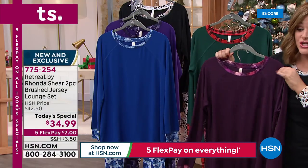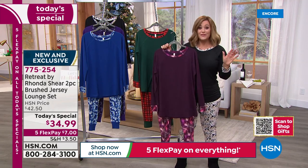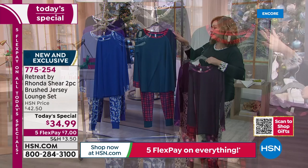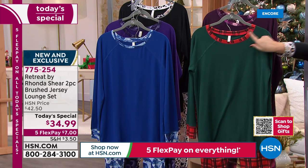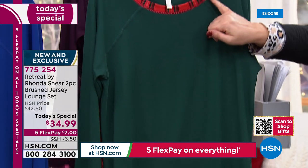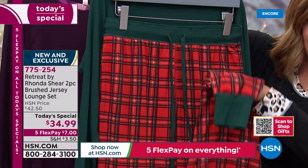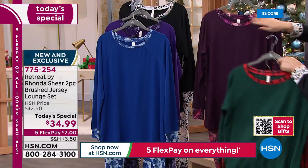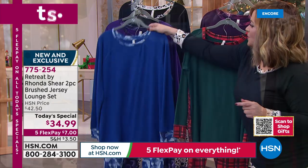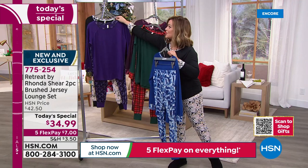Hardest decision you will make tonight is which color. Thankfully with the price and the flex pay, a lot of us are picking up more than one. All five colors available now — we are predicting a full and complete sellout because this is Rhonda's brand new and exclusive collection. Small through 3X. Item number 775-254.